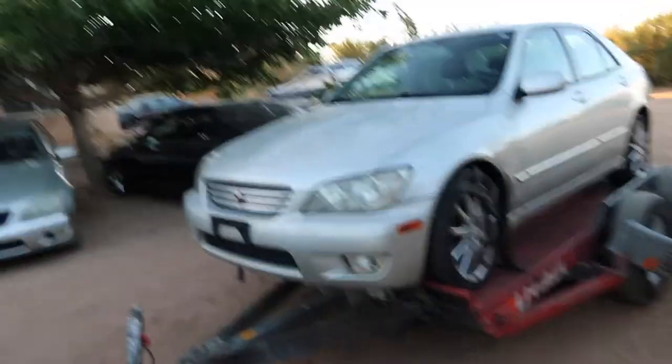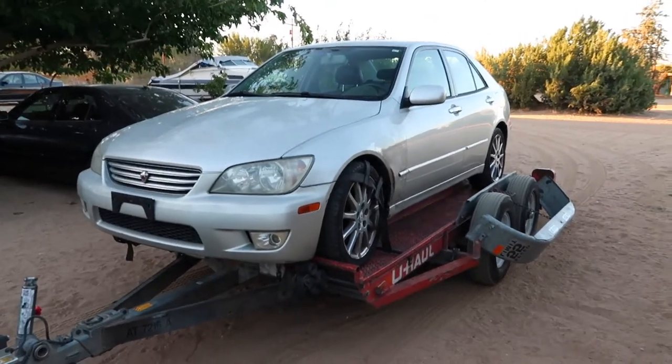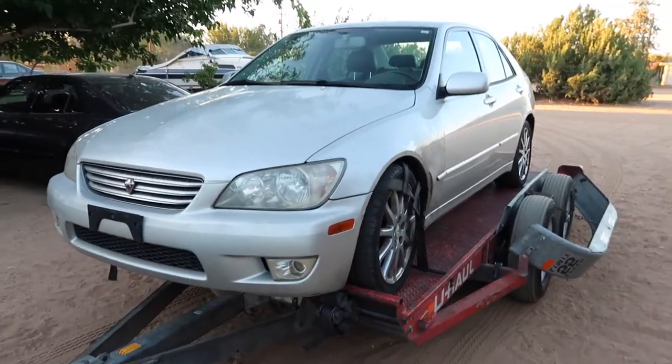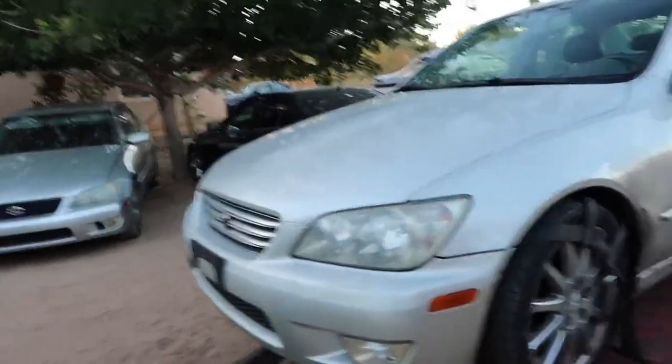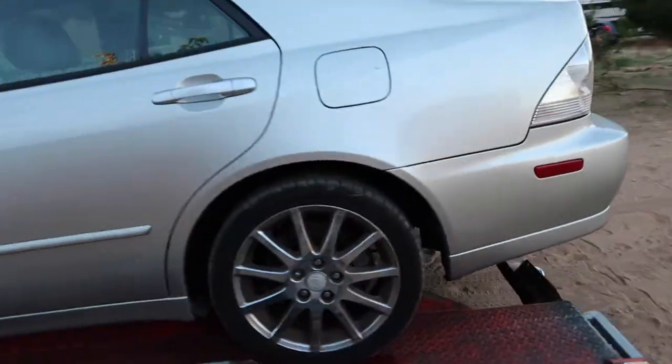I'm gonna give you a quick little walkaround so you guys can see what we're working with. This is our new 2003 Lexus IS300. Unfortunately it's a 5-speed automatic, but we've always wanted an automatic and it's gonna be fun to drive. It does have a little Altezza grille — not sure if that's really authentic or fake. Besides that it has sport design wheels, unfortunately it doesn't have the whole set — it only has three.